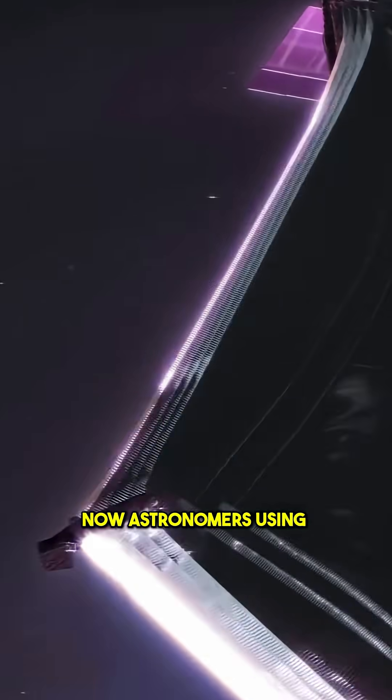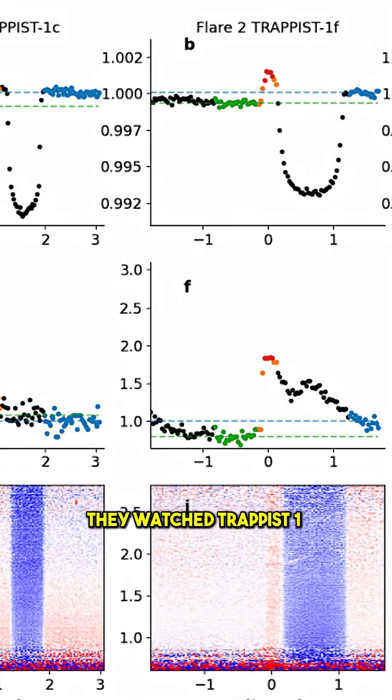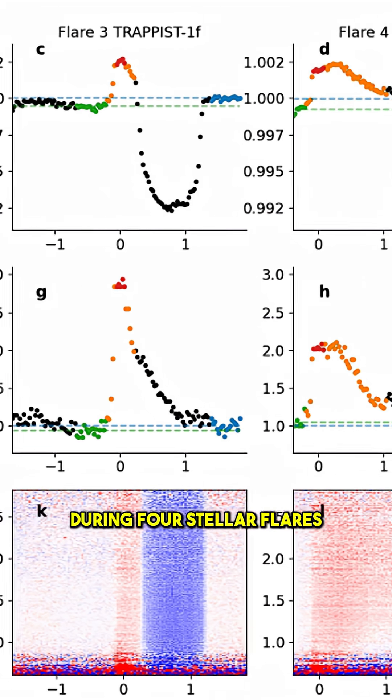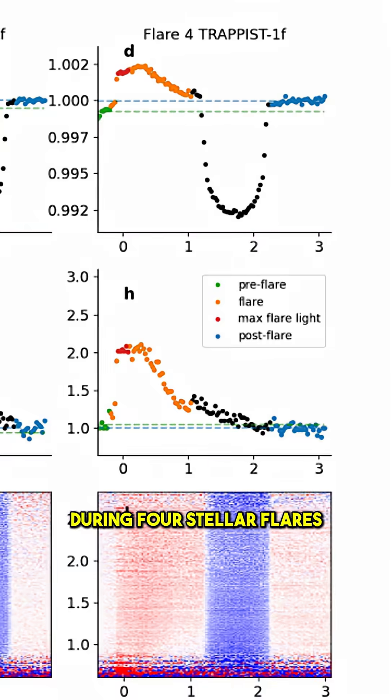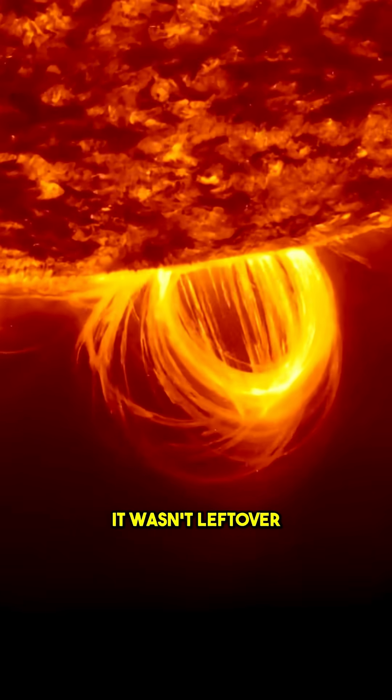Now, astronomers using the James Webb Space Telescope have made a breakthrough. They watched TRAPPIST-1 during four stellar flares and spotted something unusual. After each flare, the star got slightly brighter in certain wavelengths. It wasn't leftover flare light — it was the disappearance of a dark, magnetic spot on the star's surface.